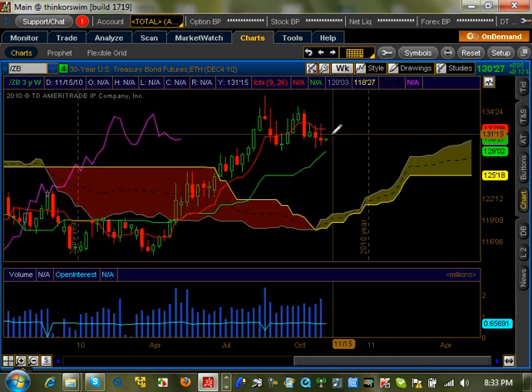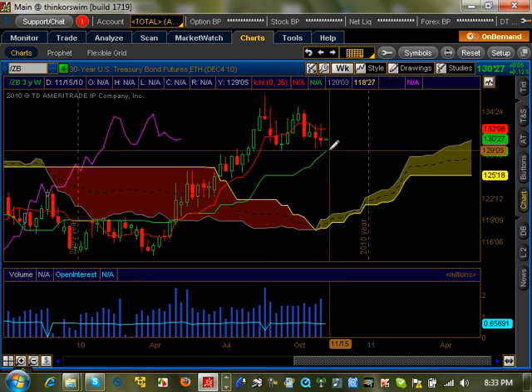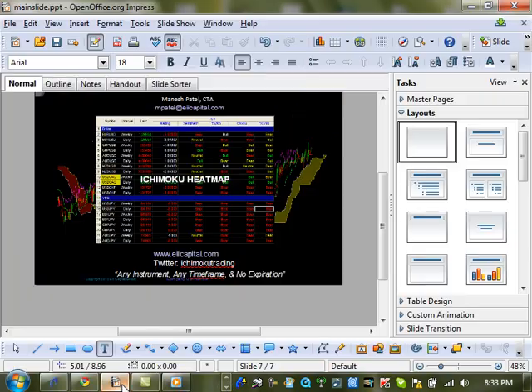Let's look at the 30-year Treasury bonds. Right now it's at an indecisive point because it's between the Tenkan and the Kijun. These are the key levels to watch to see exactly which way this thing is going to go. We're going to set alerts there to see which direction it moves.